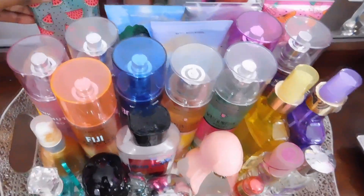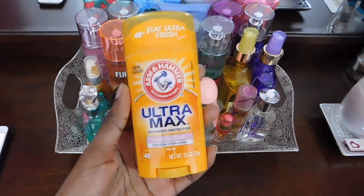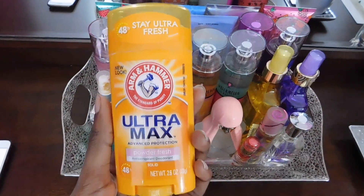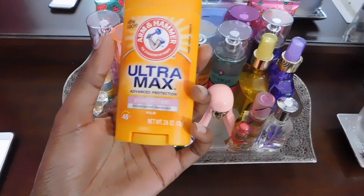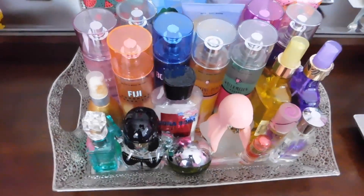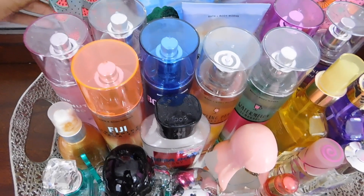The first item I'm actually going to show you guys is my deodorant. This isn't really a perfume, but I put it with the rest of my perfumes. This is the Arm & Hammer Ultra Max deodorant in the scent Powder Fresh. I don't always use that deodorant, but I like to switch it up depending on which ones are good.